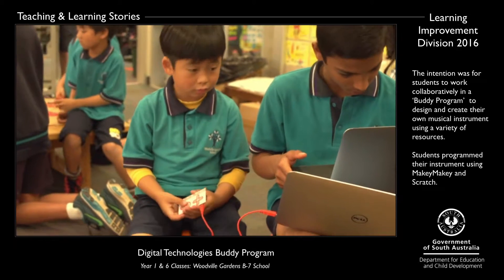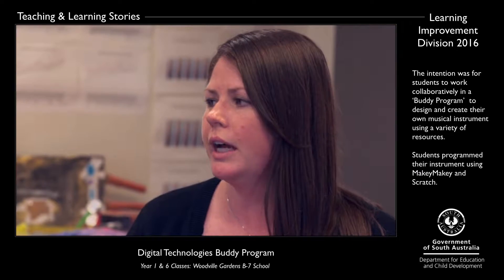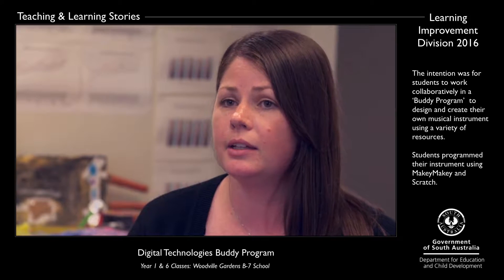We had the students in pairs — one Year 6 and one Year 1 student — and what we really wanted to see was the Year 6's challenging themselves whilst the Year 1's could create and discover with Makey Makey and Scratch.